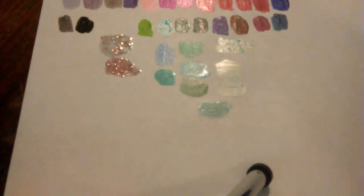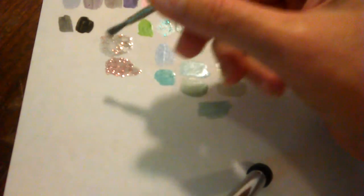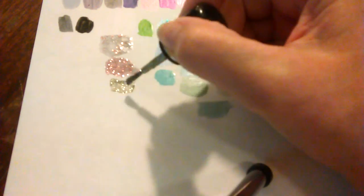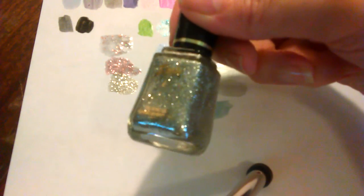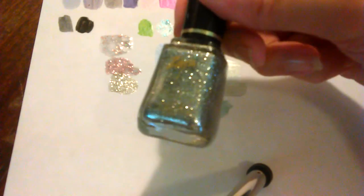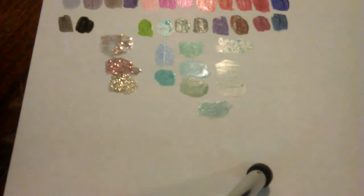Next is my silver — I'm shocked I don't have more, but I have a beautiful Zoya silver. The name is gone but oh, I've loved this polish for a long time. Look at that silver — it's my favorite silver polish. Just pure, pure silver shine. It's by Zoya. I think this is one of my favorite nail polishes.